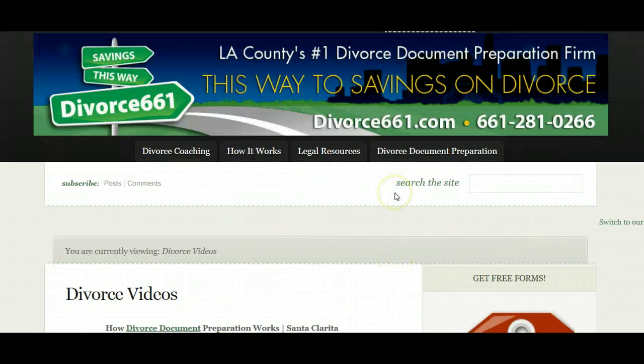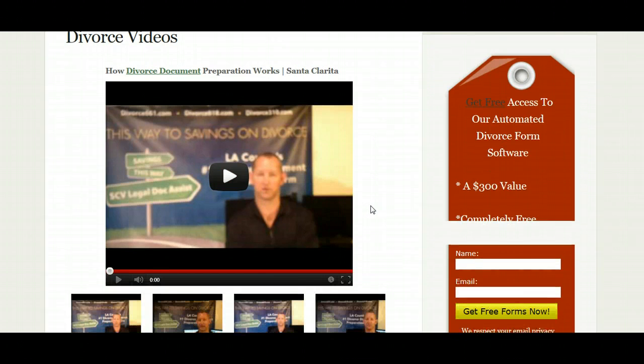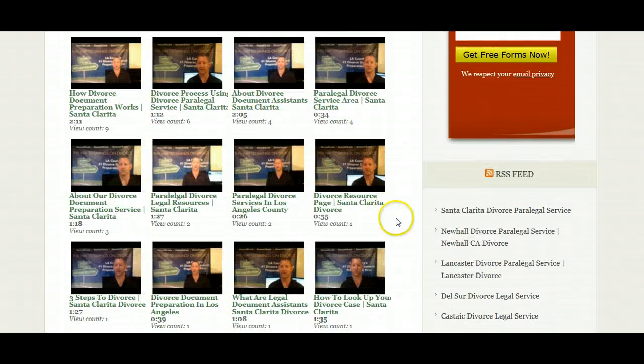So what you do is go to Divorce661.com, click on Divorce Videos, and then you'll just page down and all our videos that we've uploaded to YouTube are automatically brought to our website. So if you're looking for a single source, you can either use our YouTube channel and view the videos there, or you can go to our website and find all of the videos that we've prepared.